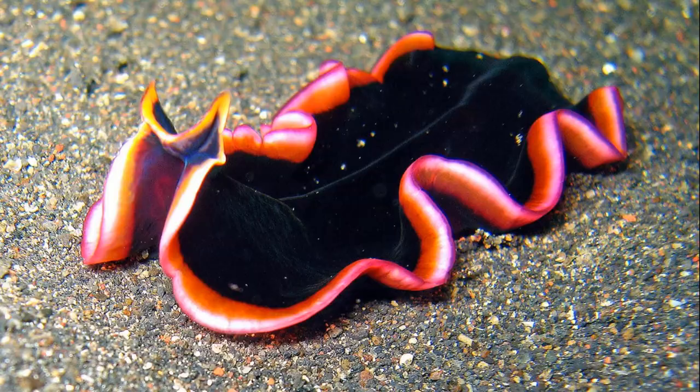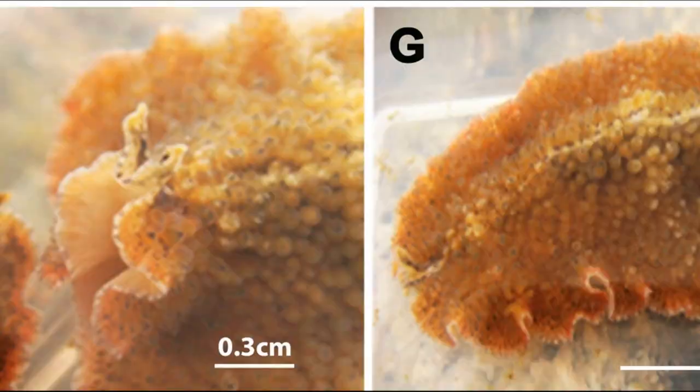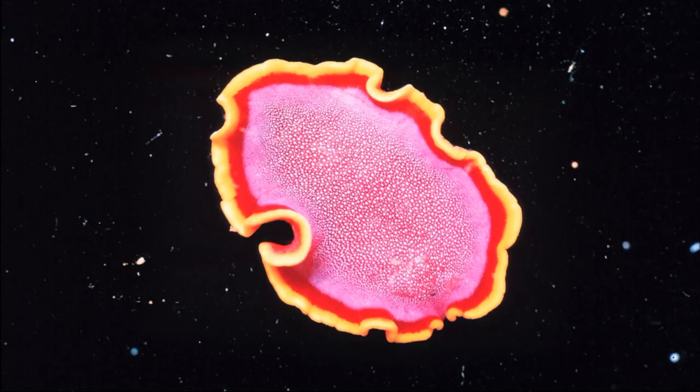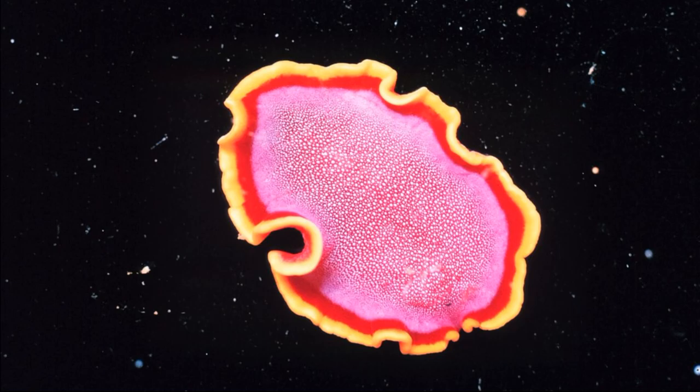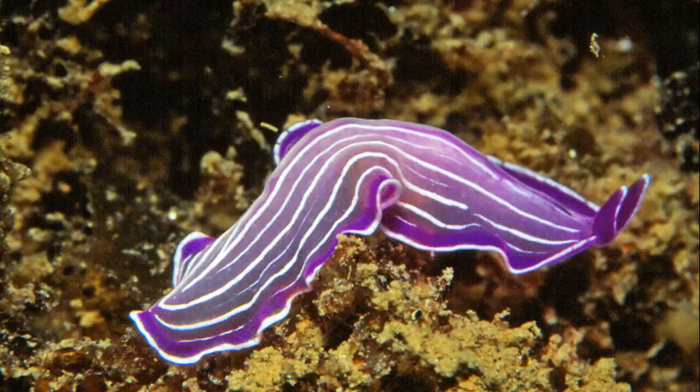The body of a flatworm is composed of three basic tissue layers. The gut divides into many branches as it radiates away from the mouth. The two main sensory structures usually present are the tentacles and simple eyes. The eyes are frequently near the front and scattered along the edge of the body. The eyes are only light-sensitive cells held in a dark pigment cup.